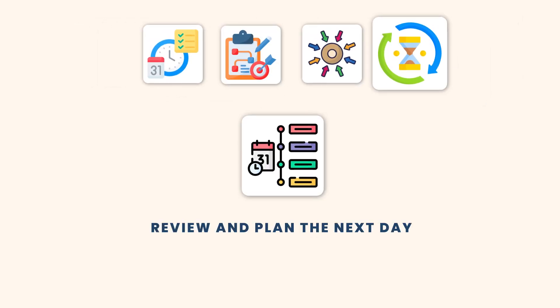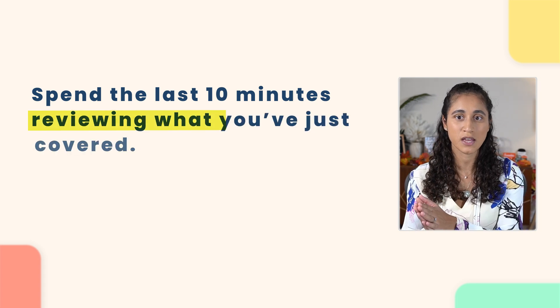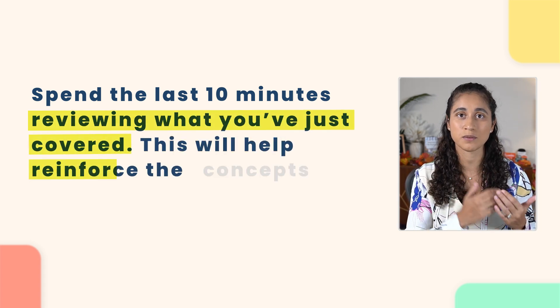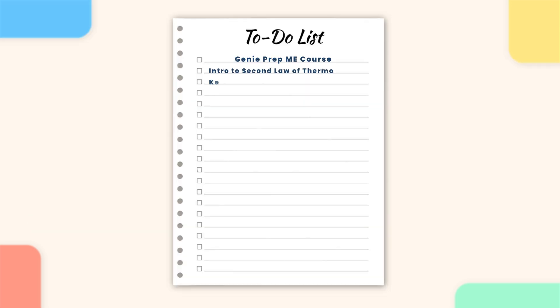Tip number five: review and plan the next day. Before you end your study session, spend the last minute reviewing what you covered. This will help reinforce the concepts and the problems, making it easier to retain the information. Also, take a moment to plan what you're going to cover the next day. This way, when you show up tomorrow, everything will be ready and you can start studying right away without wasting any time.